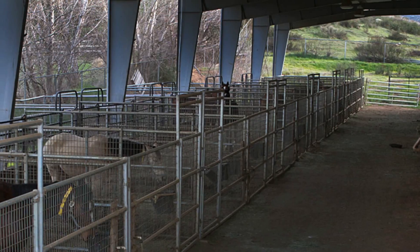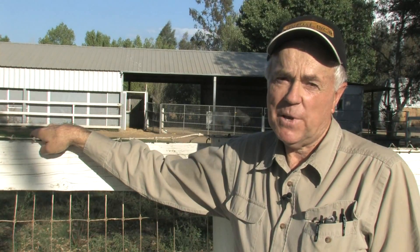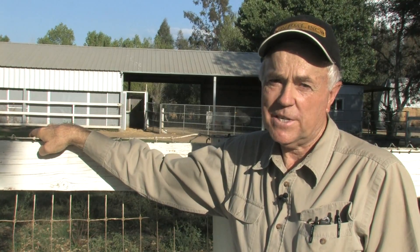We have a separate mare facility and a state-of-the-art equine reproduction lab. We also participate in embryo transfer, oocyte transfer, and cutting-edge intracytoplasmic sperm injection, more commonly known as ICSI.